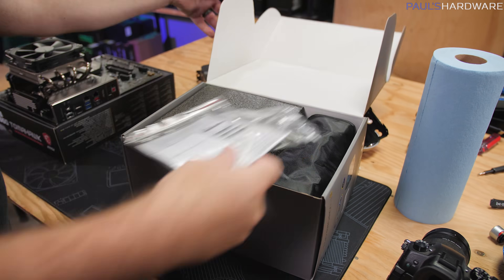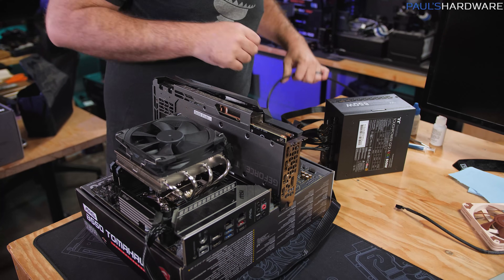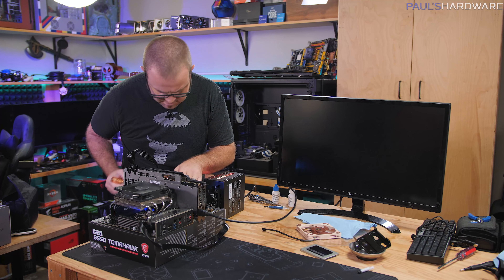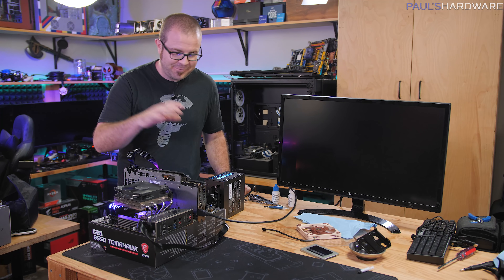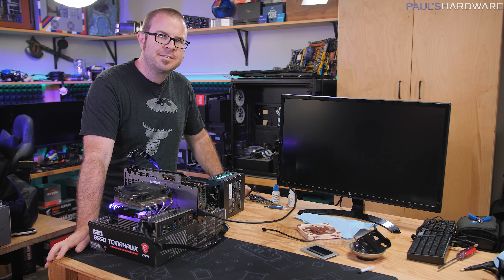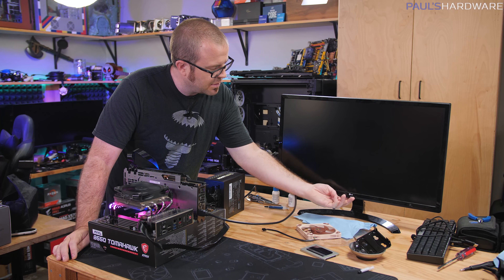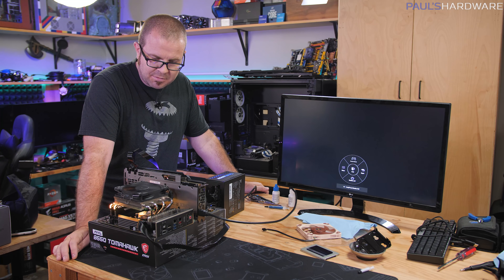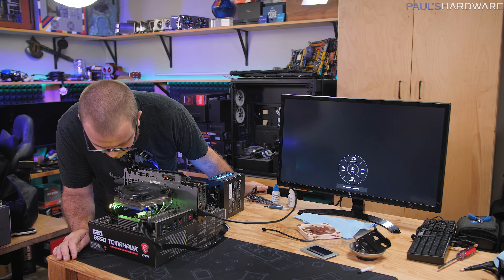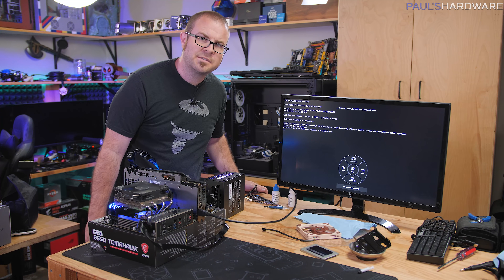Now we can install this into the new case. Moment of truth — oh, thank goodness! Before installing everything into the case, I decided to do the smart thing and do a quick outside-of-the-box test to make sure we're getting video out. The monitor is on. We'll give it a moment to reassess the new hardware. It appears to be hung up on CPU right now... yep, it's moving along. Hey, look at that! It appears to be functional. Okay, we can proceed with installing everything into the case.